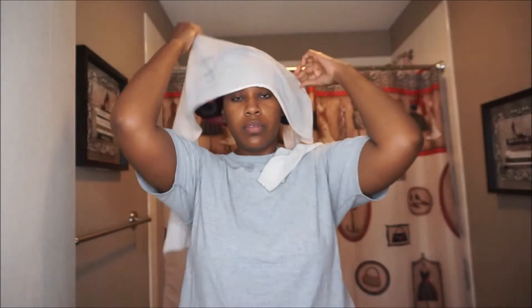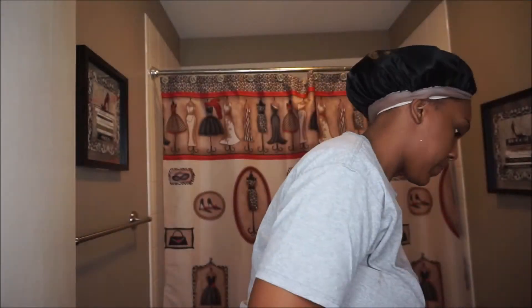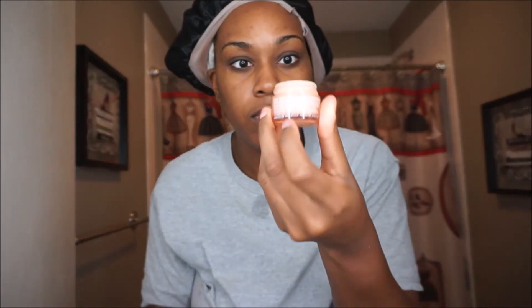I'm going to tie up my hair — shout out to my mom, this is her scarf that I've had for years. I'm wrapping up my hair and I also take a bonnet for extra protection to lay my hair down. Oh, I almost forgot my eye cream! I use the eye cream twice a day as well. But thank y'all so much for watching my day and night routine.